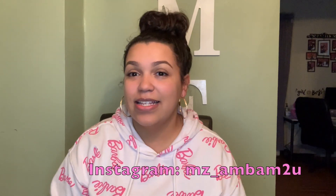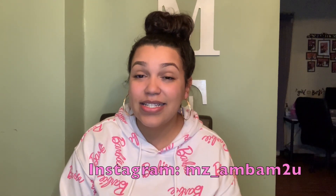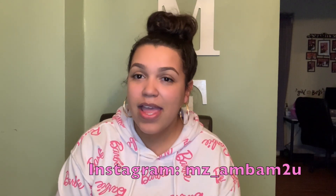Hey guys, welcome back to my channel. If it is your first time joining, my name is Amber. I'm going to share with you guys all of the new items that I found at Dollar Tree — a lot of decor pieces and some organization pieces. I'm really excited to share some of the stuff I found. The Dollar Tree where I live never has anything good, so what better way than to share with you guys some of the stuff I found. If you're looking to see what Dollar Tree has, keep on watching.